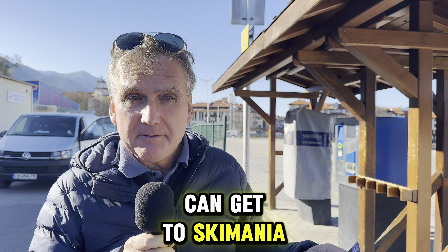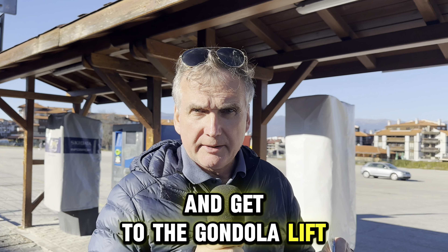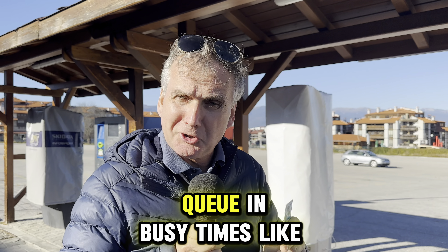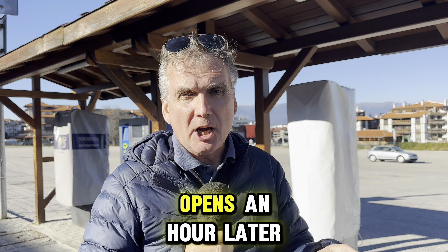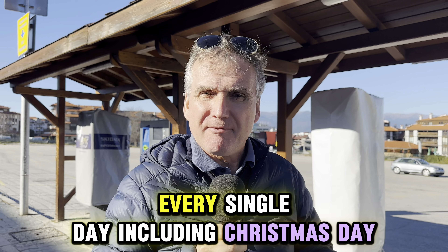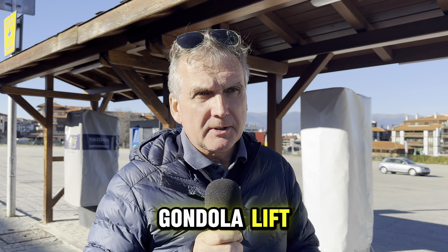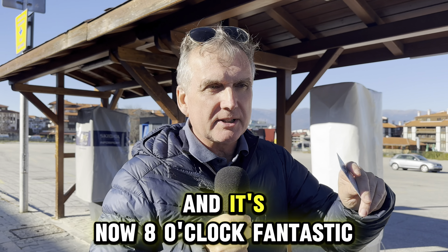Then you can get to Ski Mania maybe quarter to eight, and get to the gondola lift. That means you'll be pretty much at the front of the queue if there is one — and there will be a queue in busy times like New Year. Just a reminder: New Year's Day opens an hour later. But the lift is open every single day, including Christmas Day.